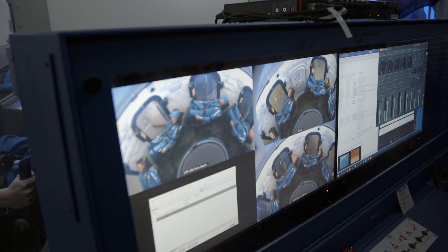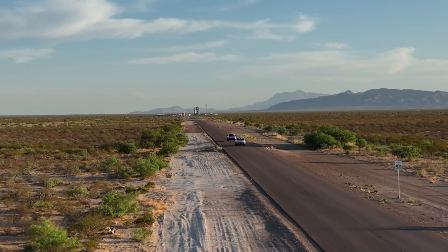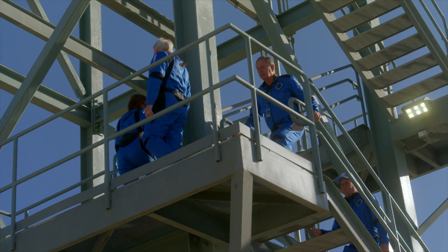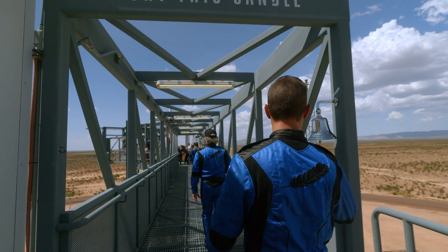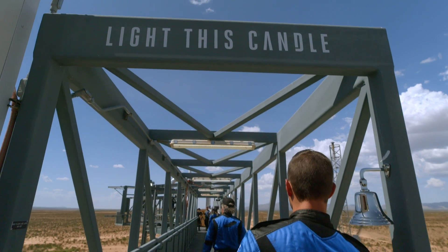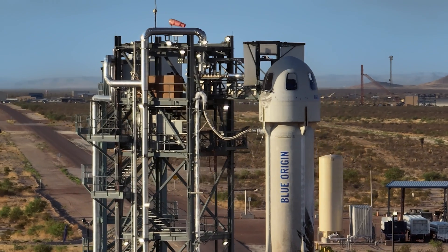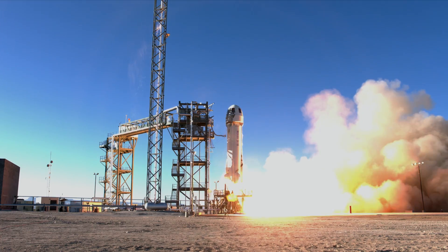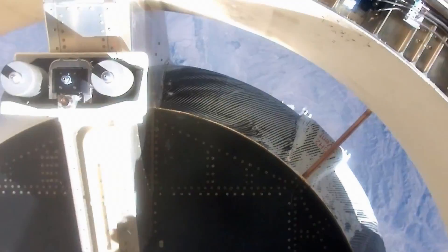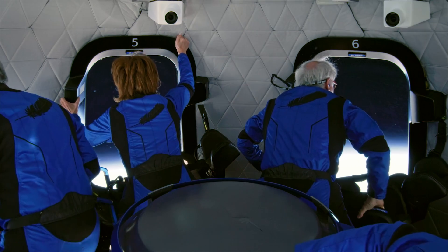Liftoff. New Shepard has cleared the tower. On launch day, you will ascend the New Shepard Tower. Time slows as you step across the bridge, five, four, three, two, one, and climb into the rocket's capsule. The next time you set foot on Earth, you will be an astronaut.